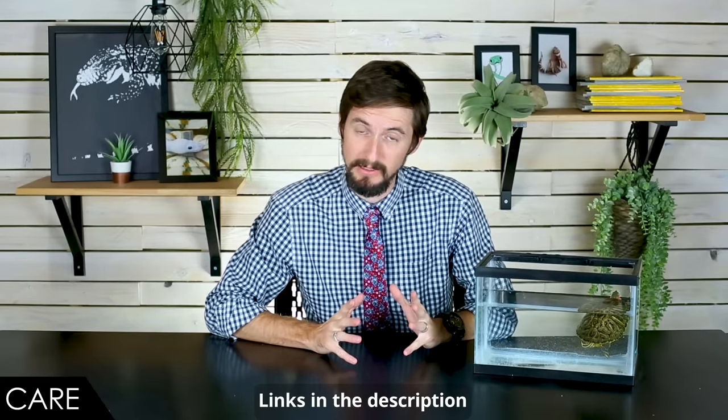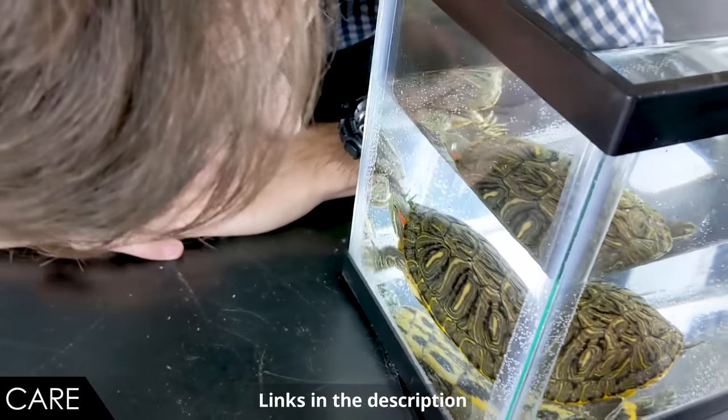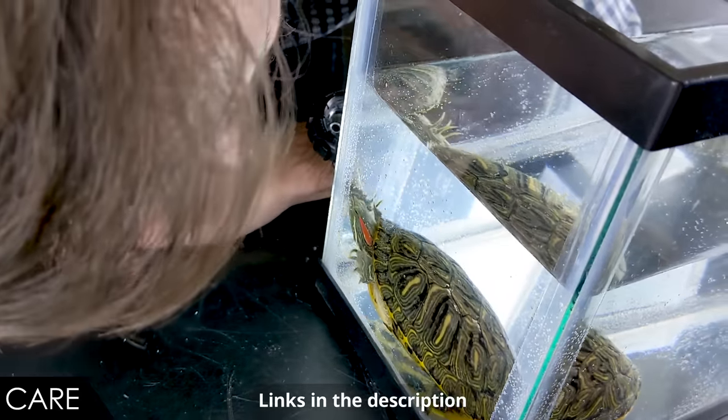These guys get pretty big and are pretty active, so they need a really enormous enclosure. If you're planning to keep them like the turtles in Rocky, you're doing it wrong. As a result of having this huge enclosure full of water, it's going to be big, heavy, complex, and high maintenance — it's a pain in the neck. That said, the rest of their care is fairly simple: just water changes. They're easy to feed and like food very much.